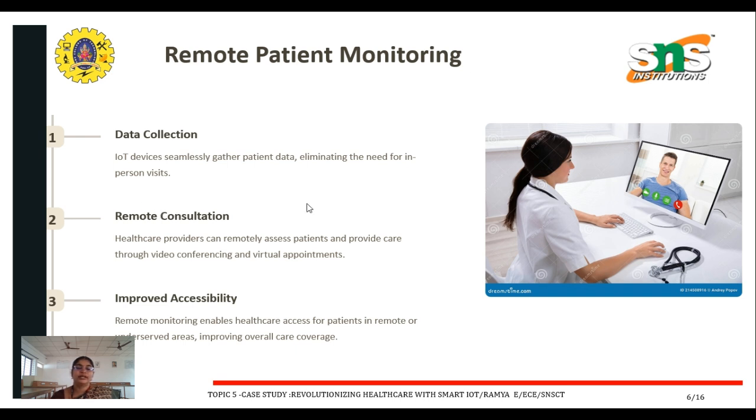For remote consultation, healthcare providers can remotely access patients and provide care through video conferencing and virtual appointments. The third aspect is improved accessibility: remote monitoring enables healthcare access for patients in remote or underserved areas, improving overall care coverage.